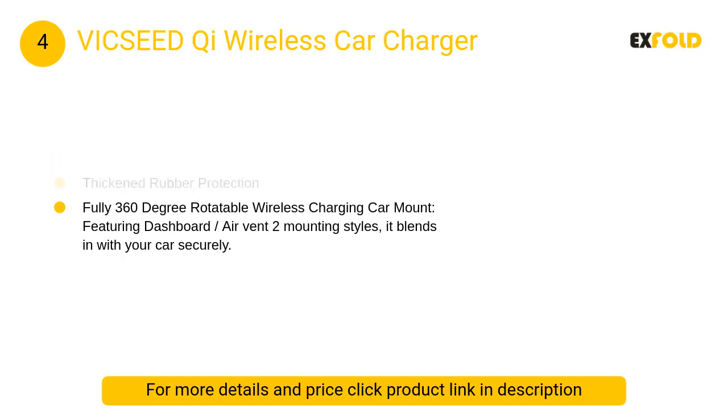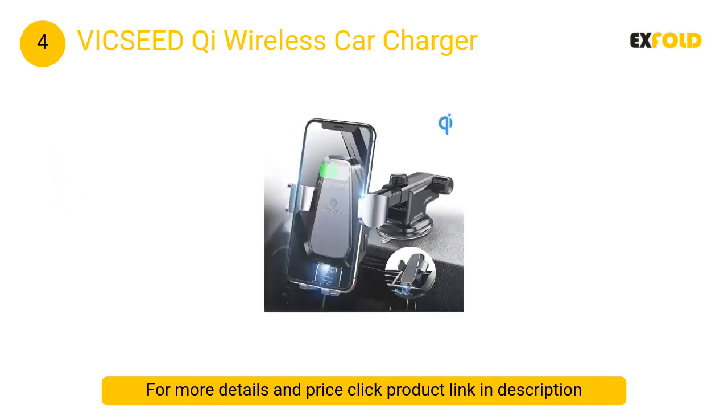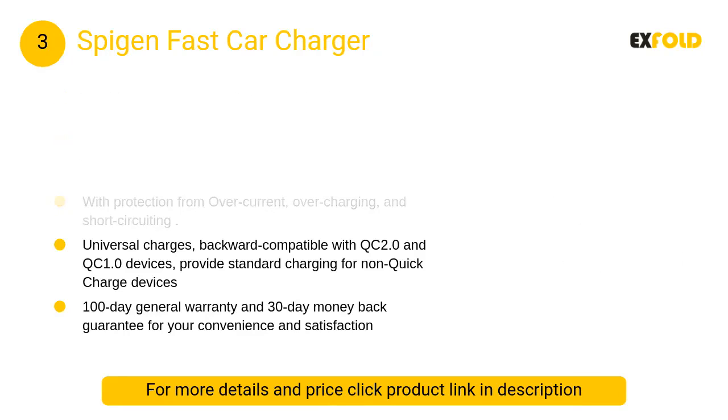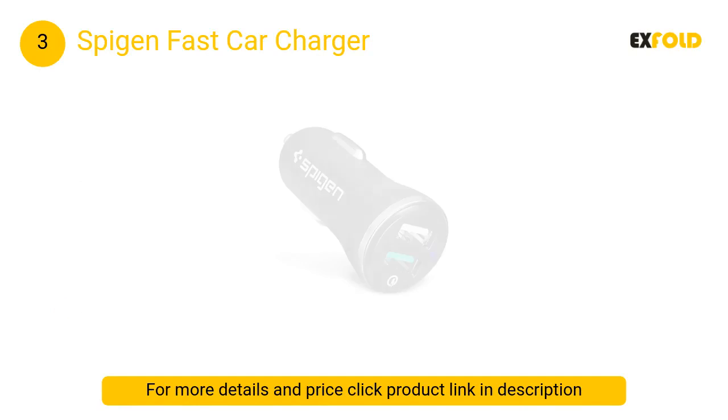At number 4: the ICSeed Qi Wireless Car Charger. This wireless charging car mount delivers up to a blazing 10W of charging power, making it compatible with iPhone. At number 3: Spigen Fast Car Charger. It is compatible with all USB-powered devices including Android and Apple smartphones and tablets.